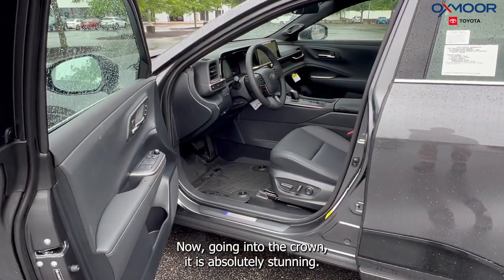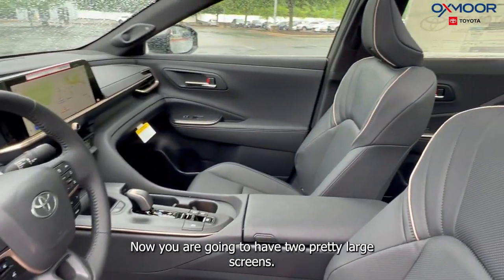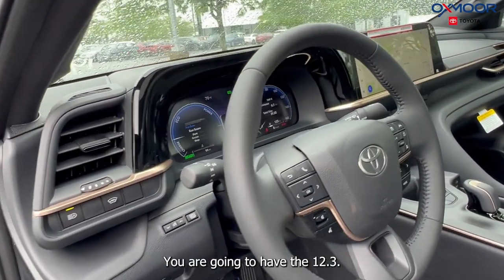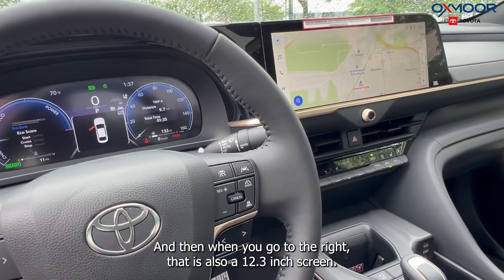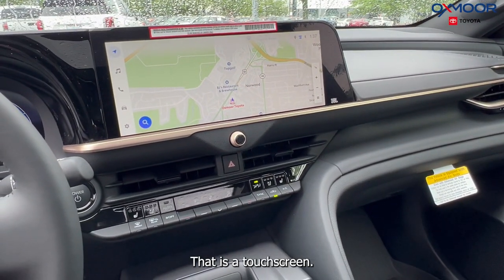Going into the Crown, it is absolutely stunning. You have the black leather interior. You are going to have two pretty large screens: a 12.3-inch multi-information display right by your steering wheel, and then to the right there is also a 12.3-inch touchscreen.